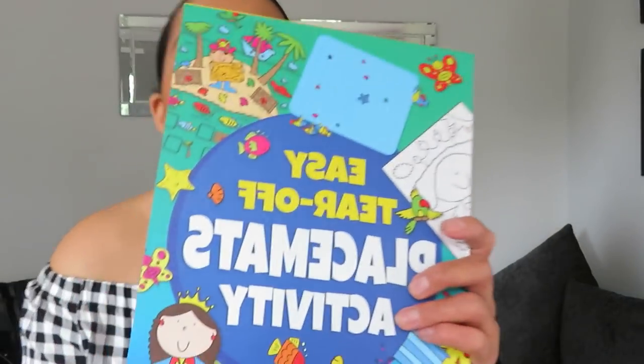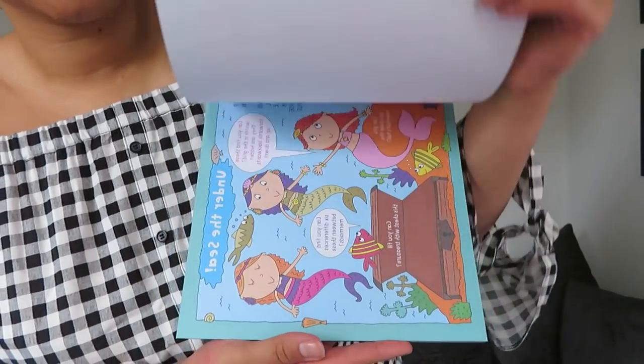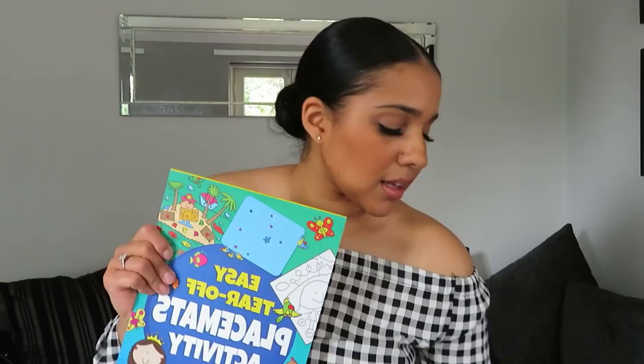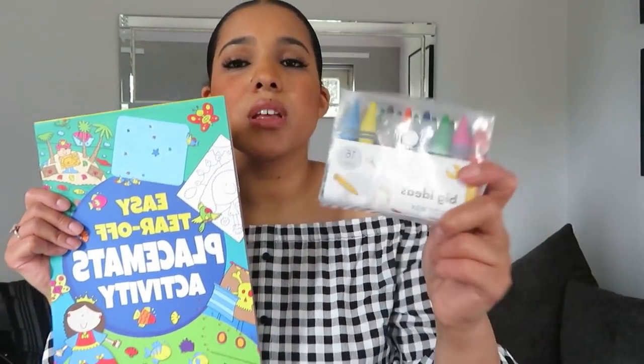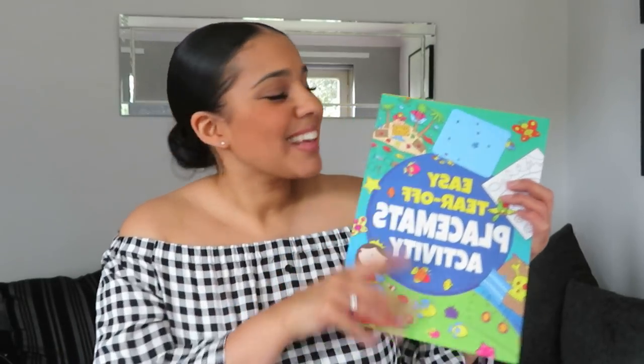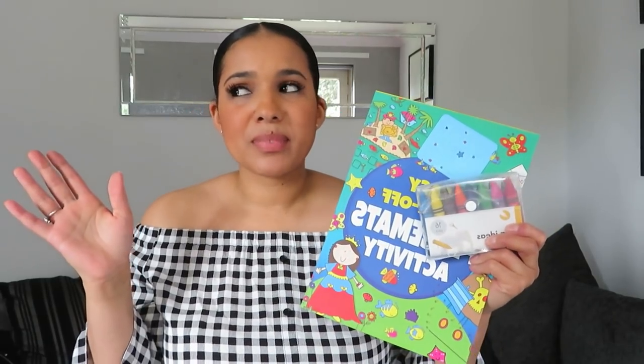From Poundland I picked up this easy-tear-off placement activity pad — it's got loads of colourful activities and you just tear out a page. I also got a jumbo pack of crayons, a pound each. My plan is to leave these in the car so whenever we go out to eat, I can keep the kids quiet in the restaurant. Sitting in a restaurant with noisy kids and everyone staring at you is the worst! Two pounds total — not bad.